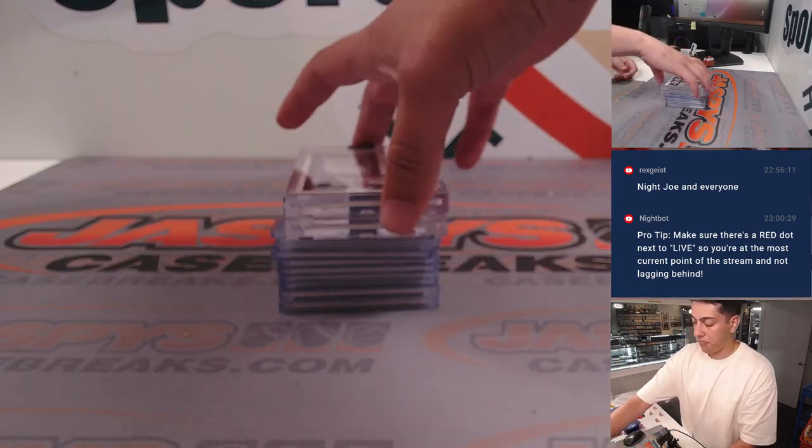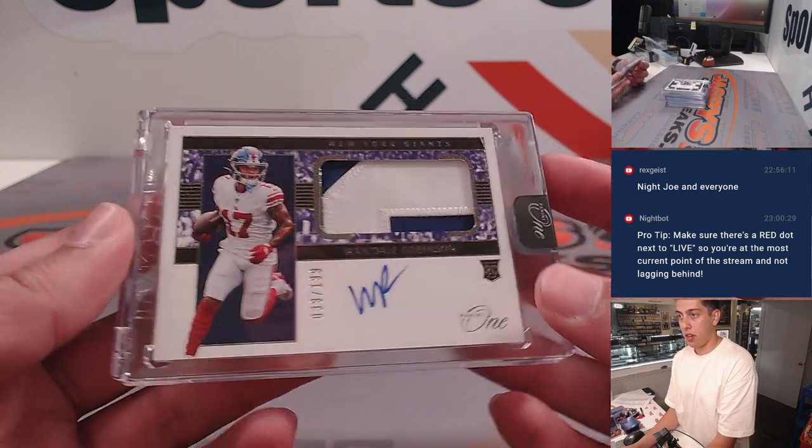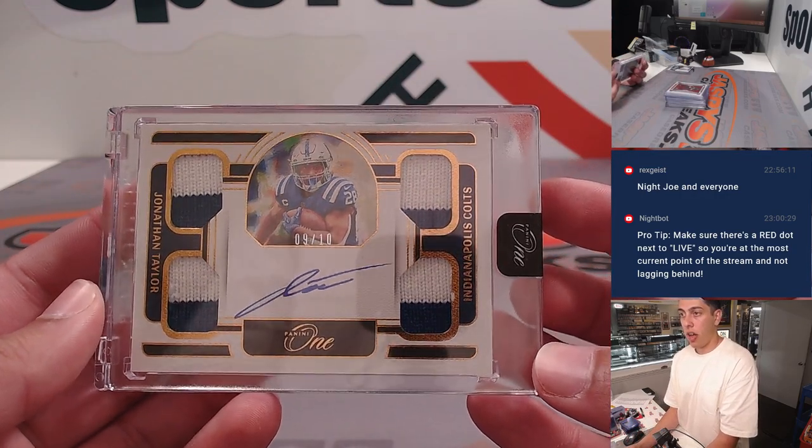Getting into the recap, the Panini One boxes had a Wandale Robinson RPA — nice little patch there, out of 199. And a Jonathan Taylor quad patch and auto, out of 10.